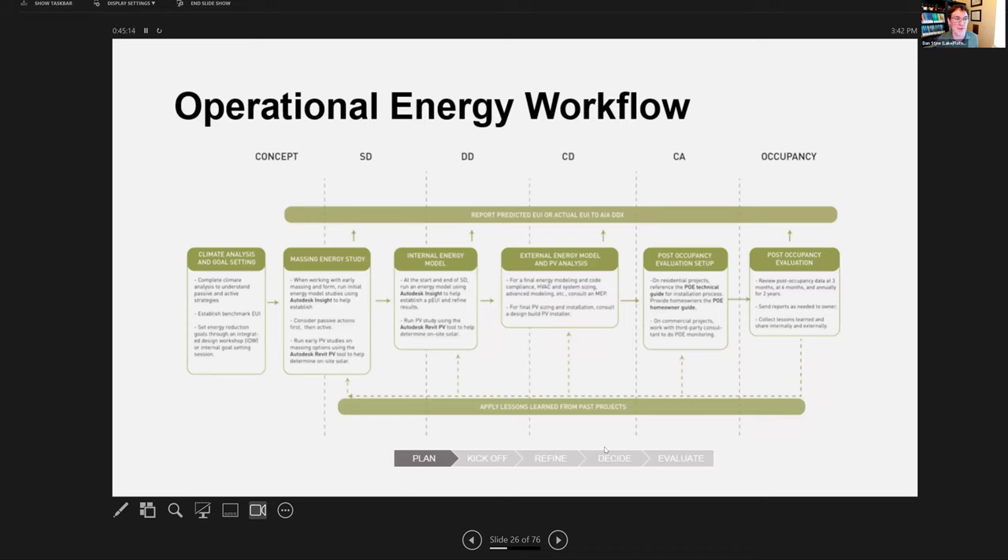Related to being organized, we have these workflows for operational energy — the amount of electricity or gas consumed. We're trying to use less and less fossil fuels. The energy consumed can be modeled based on building size, amount of windows, and the R-value of walls and roof. We try to do that as early as possible so we can still make meaningful changes to the design, all the way through to post-occupancy evaluation.